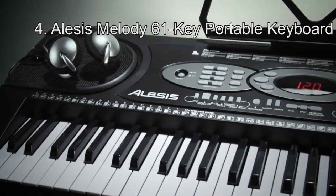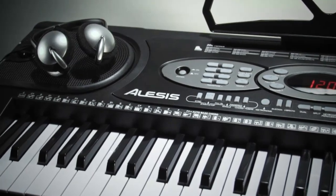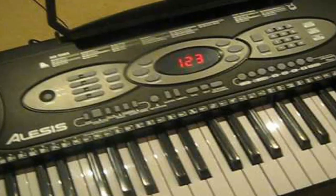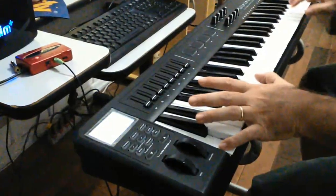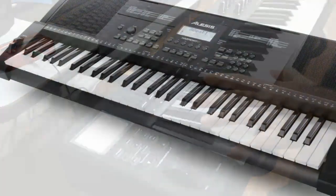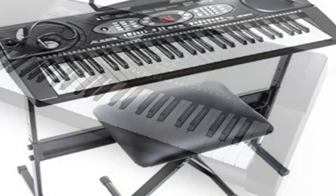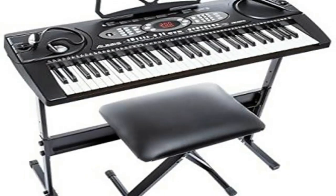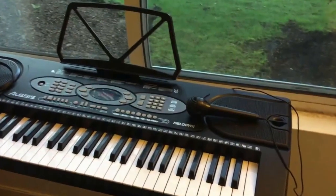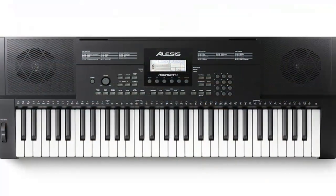Number 4: Alisa's Melody 61 Key Portable Keyboard. It comes equipped with 61 keys that are compact and lightweight, which makes it an ideal digital piano to start with. This digital piano also comes with 200 built-in sounds so that you can expect versatility from it as well. A microphone also comes with this digital piano so that you can play and sing at the same time, thereby enhancing your learning experience.